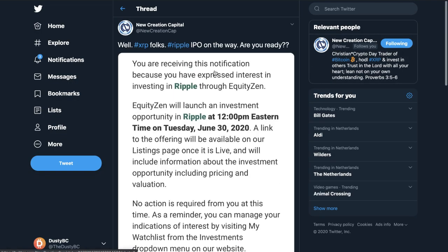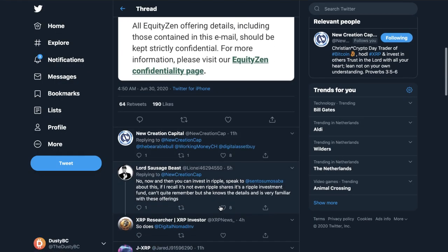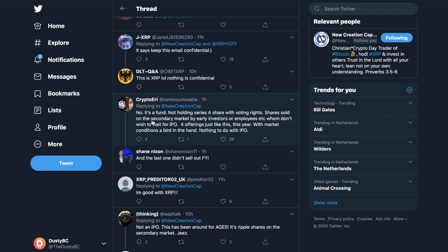XRP folks — Ripple IPO on the way? Are you ready? Creation Capital posted on Twitter a notification stating: 'You are receiving this notification because you've expressed interest in investing in Ripple through EquityZen. EquityZen will launch an investment opportunity in Ripple at 12 PM Eastern Time on Tuesday June 30th.' However, Crypto Eddie clarified: it's a fund, not Series A shares with voting rights — shares sold on the secondary market by early investors or employees who don't wish to wait for an IPO.